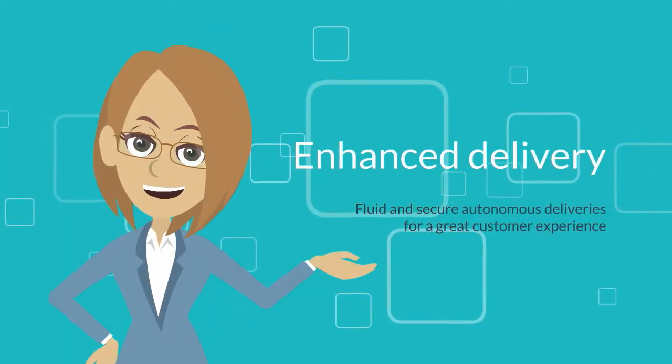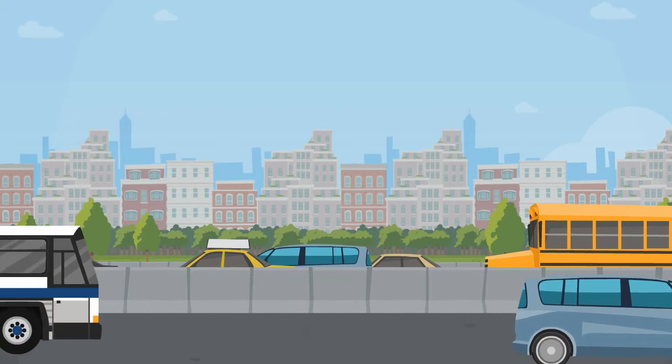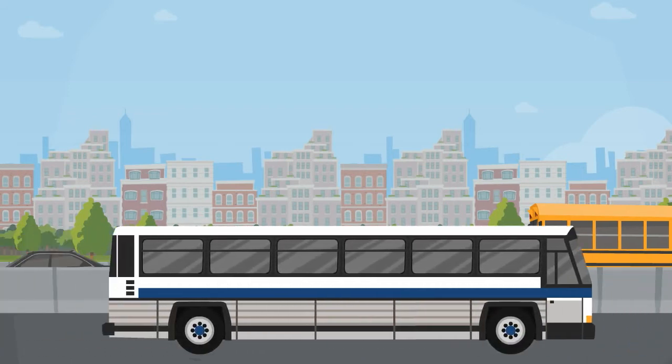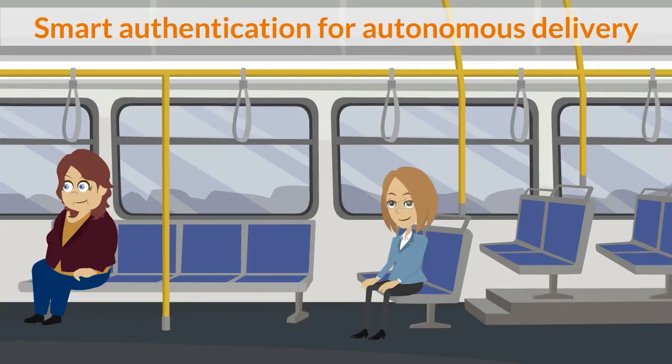Fluid and secure autonomous deliveries for a great customer experience from Gemalto. The key to successful autonomous direct delivery by drone is verifying the identity of the consumer before the package is handed over. Today,